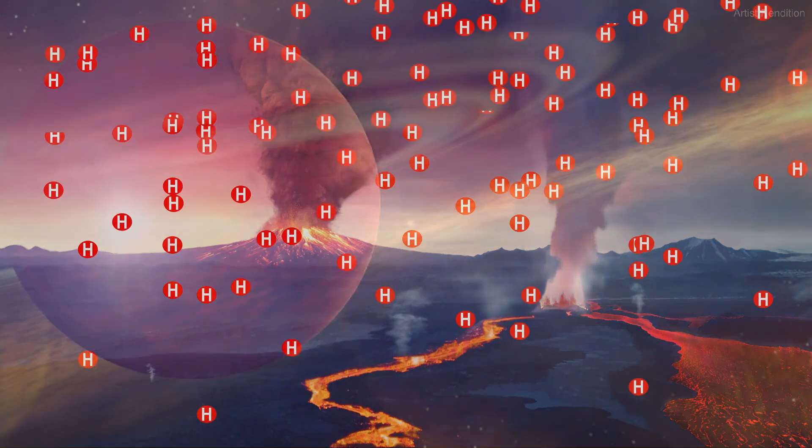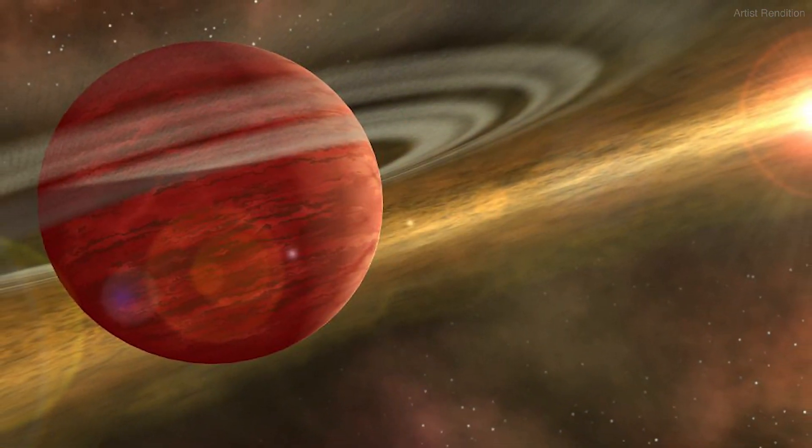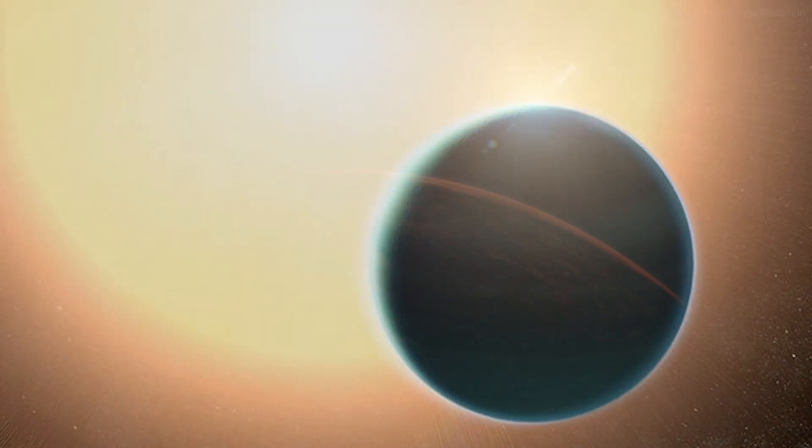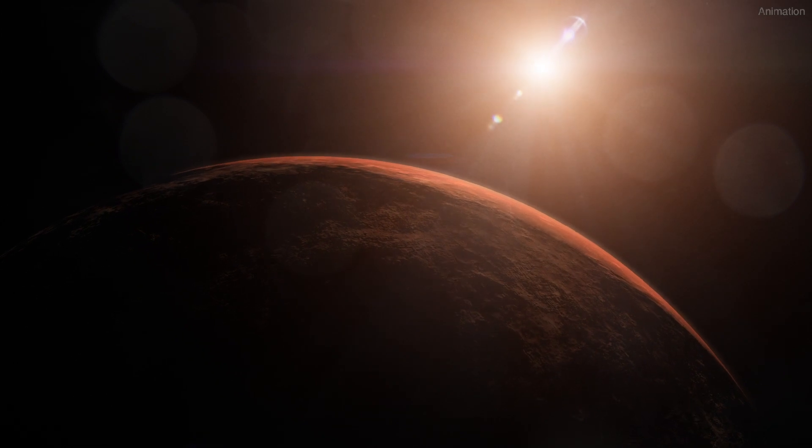Scientists are wondering how many other planets might have started out as gas giants but became smaller and rocky after their early atmospheres evaporated away.